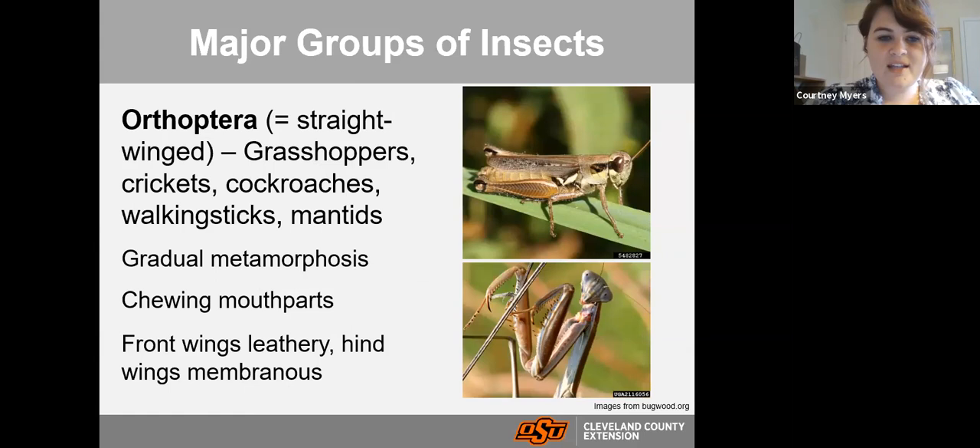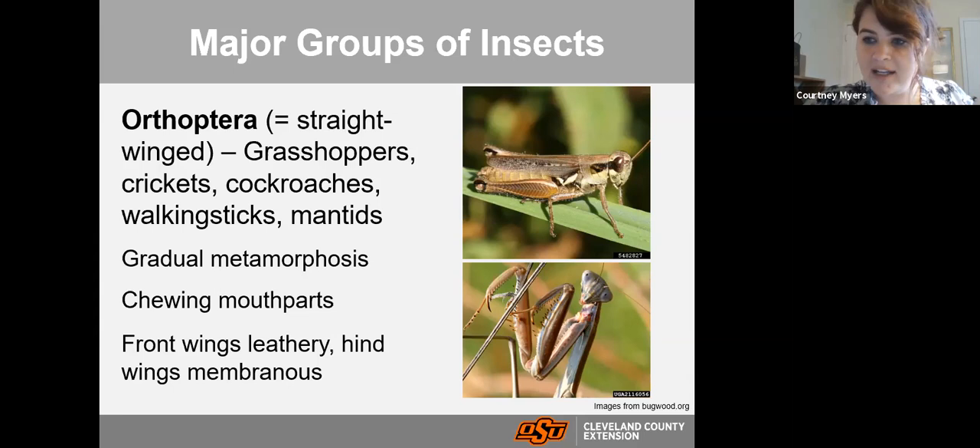Orthoptera includes grasshoppers, crickets, cockroaches, walking sticks, and mantids — 'orthoptera' refers to their more straight-winged structure. They have gradual metamorphosis — when they hatch from the egg they look like an adult and just get bigger. They have chewing mouthparts; grasshoppers can take out quite a bit of plant material. Their front wings are leathery but their hind wings are membranous and used for flight.